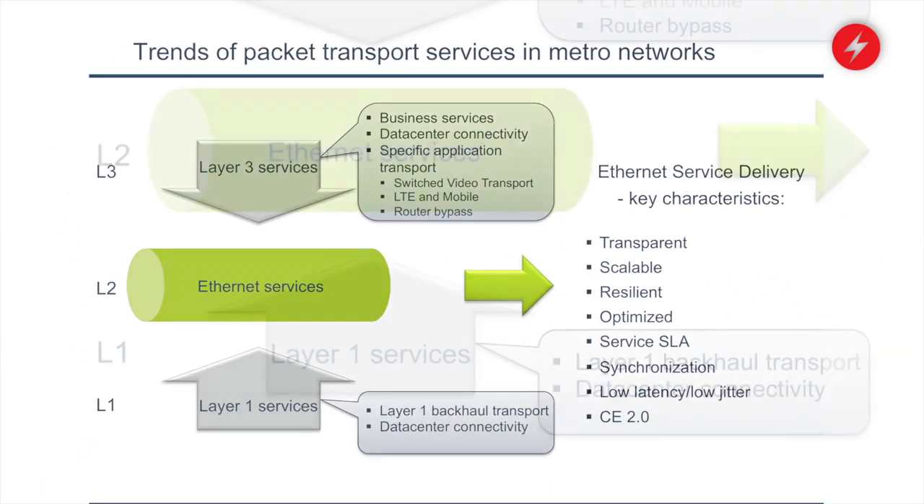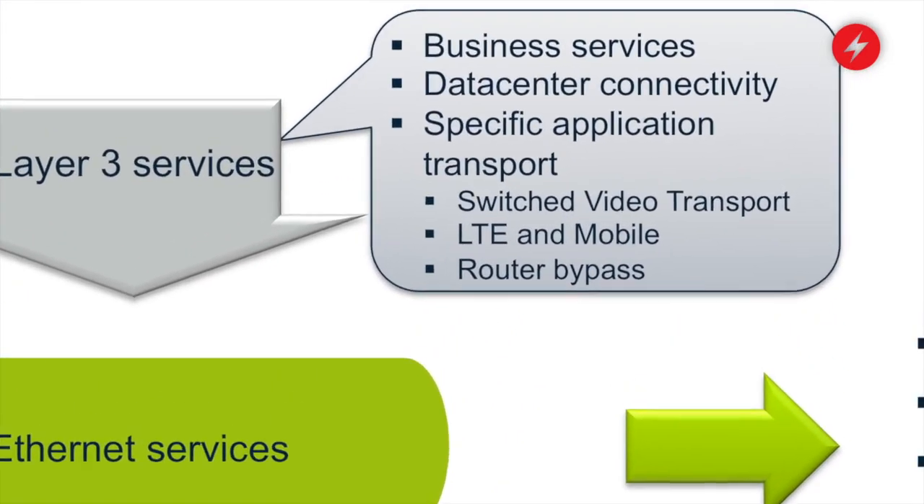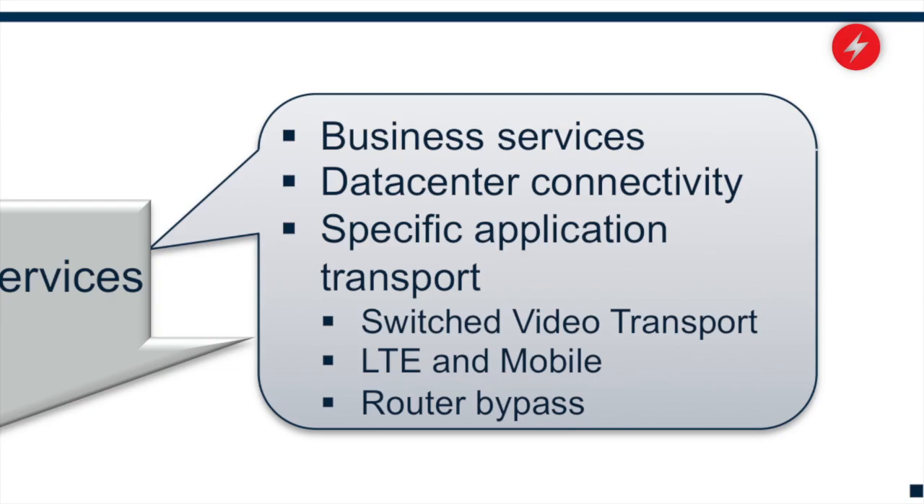What's driving that is the increase in bandwidth for various applications, like wireless backhaul and business services. That hasn't necessarily pushed packet optical systems closer to the customer.